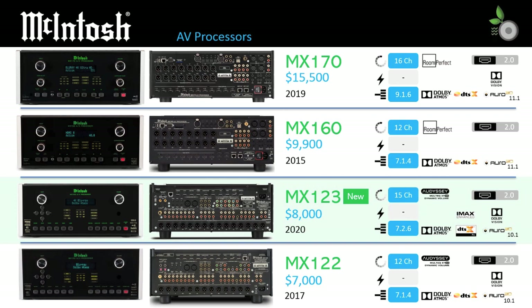The MX123 is the first new model of 2020. While it sits between the MX170 and MX160 channel-wise, it does so at a lower tier in performance, which explains why the MX123 is almost $2,000 less than the MX160 at $8,000. The three-year-old MX122 stays in the lineup as a lower cost 12-channel option, coming in $1,000 under the MX123 at $7,000.